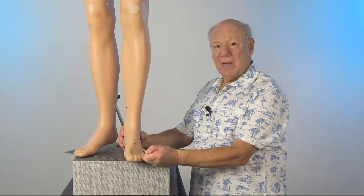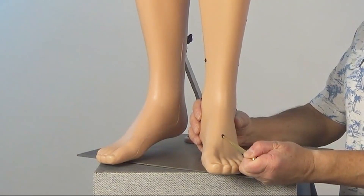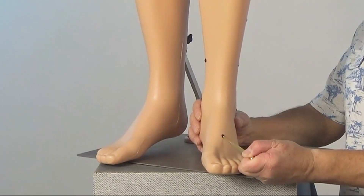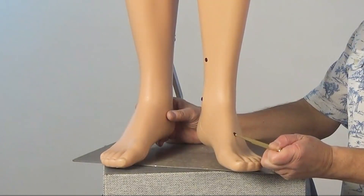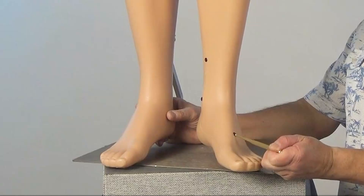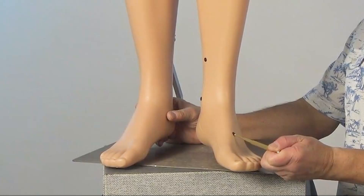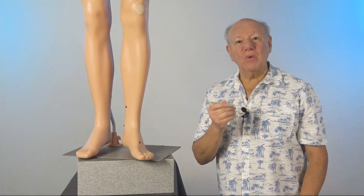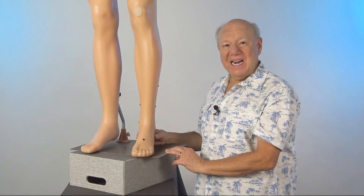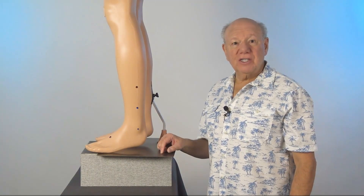Or if you have a tai shin, you can pulse it 25 times. A tai shin is a spring-loaded acupressure instrument that works a little bit better than your finger. Now find and activate this point on your other foot.